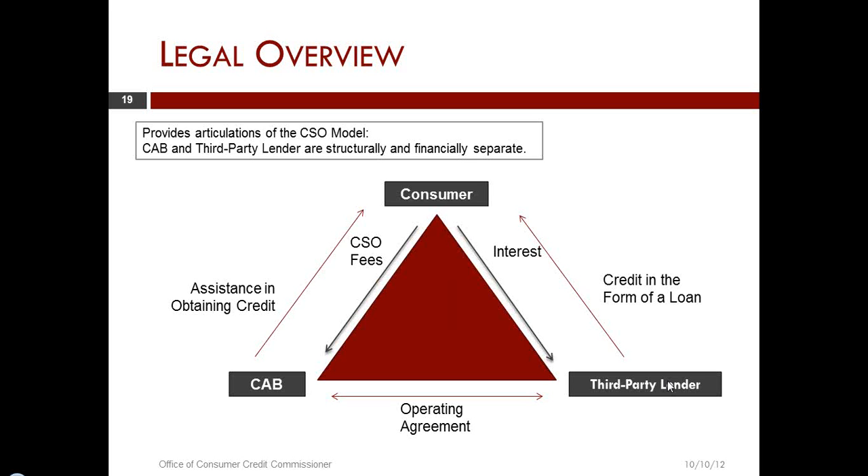A number of the problems we have seen in reviewing disclosures and contracts are where the credit access business does not recognize the triangle — the credit access business actually in some way, shape, or form merges with the third-party lender.